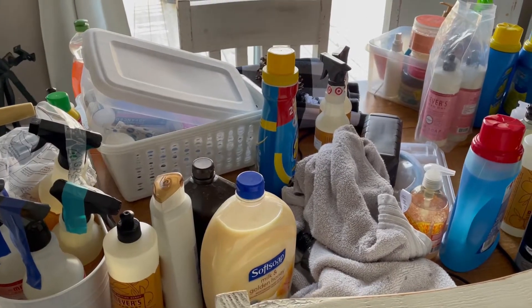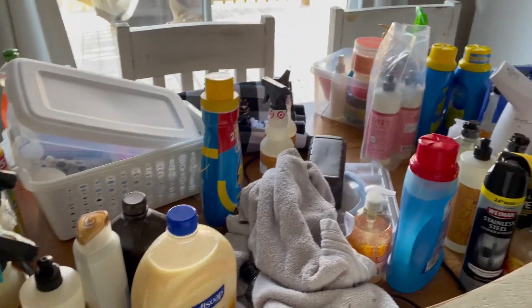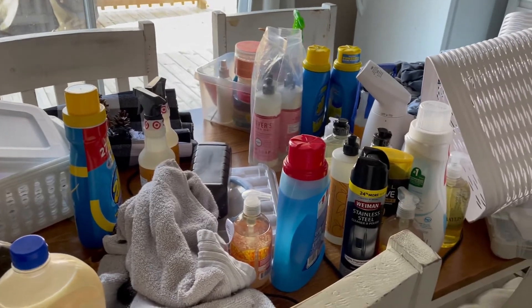This is so overwhelming, guys. This is so much stuff on my table out of this closet.